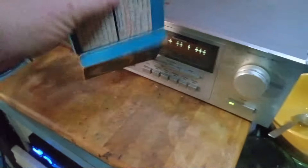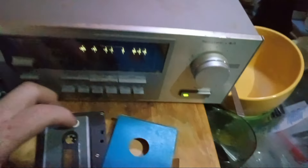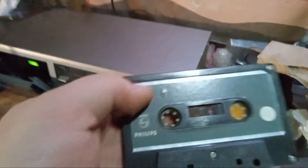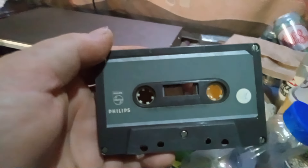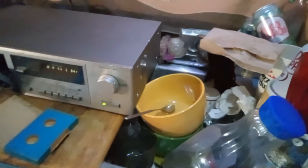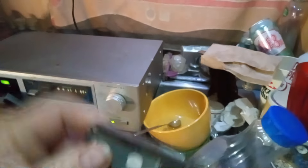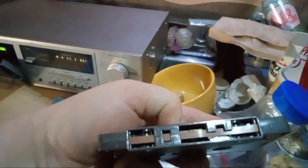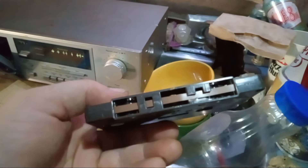I'd say this tape was probably made in '63 or '64. There's a lot of stuff online claiming cassettes only last 10 to 15 years, but the truth is, if you don't play them and use them for archival storage, they'll be fine. This tape right here in my hand is 60 years old.